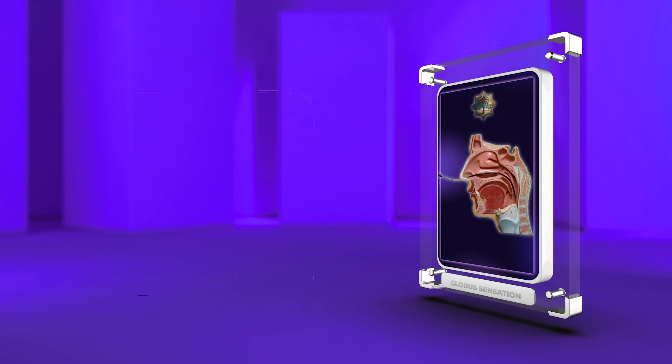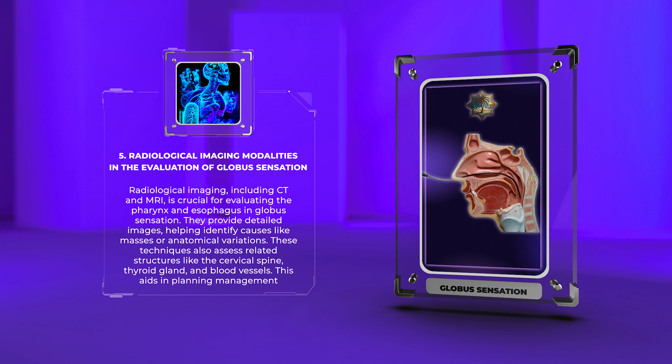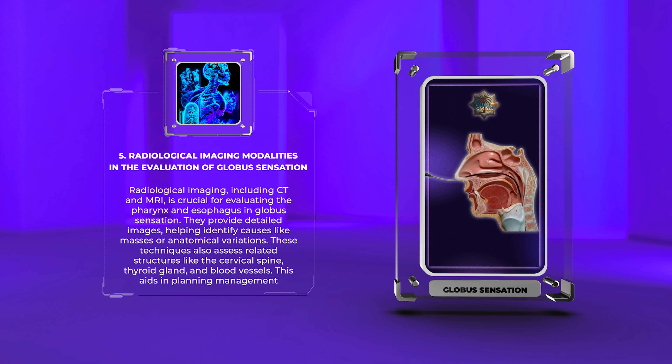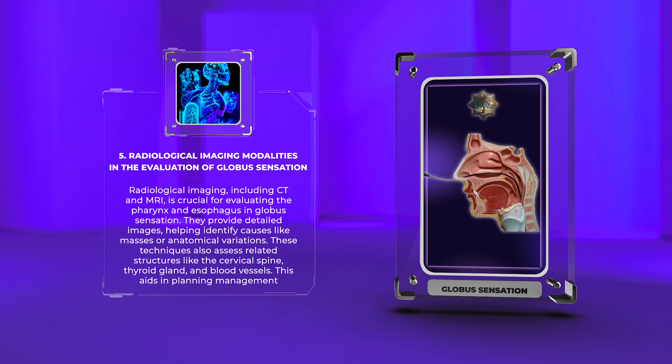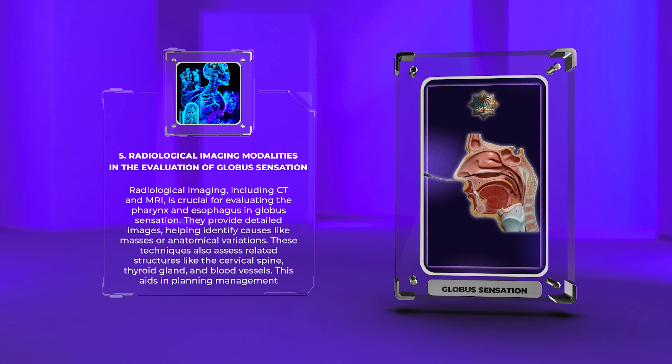Radiological imaging, including CT and MRI, is crucial for evaluating the pharynx and esophagus in globus sensation. They provide detailed images, helping identify causes like masses or anatomical variations. These techniques also assess related structures like the cervical spine, thyroid gland, and blood vessels, aiding in planning management strategies.